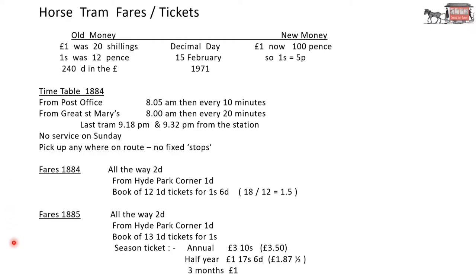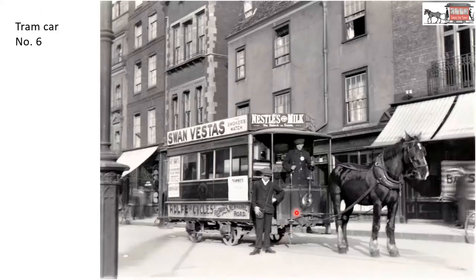Well, the next year they'd realised that, and you got a book of 13 tickets each valued at 1p, and you got that for a shilling. They'd also introduced season tickets: an annual season ticket for £3.10 (that's £3.50 in modern terms), and a half-year and a three-month ticket. Tram car number six — you can see the six on the front board there. The driver has his hands on the brake and he rotates that, and the shafting operates brakes on the wheels. Here's the accelerator, the reins on the horse. Looks like a young man as the conductor — you can see his money bag there.